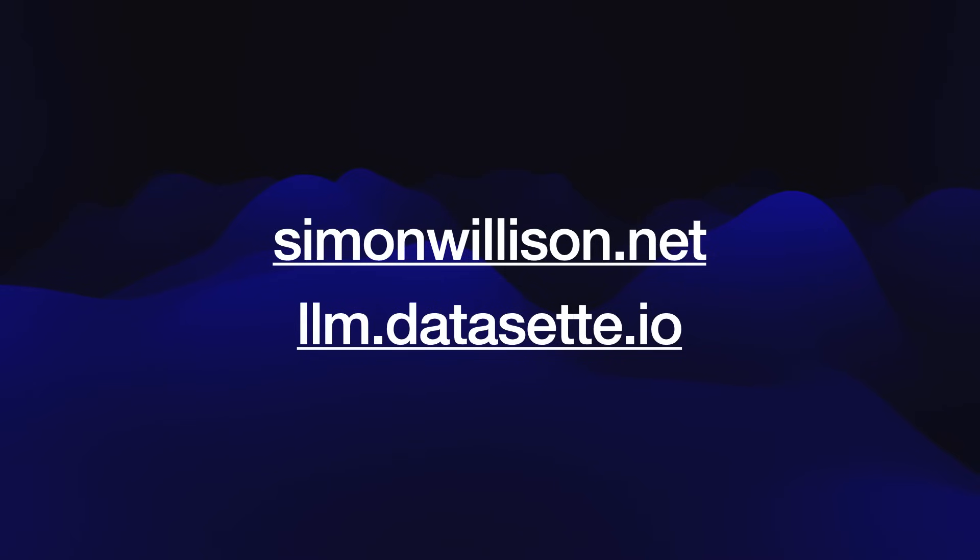Thank you very much. I'm Simon Willison — SimonWillison.net — and that's my tool. Thank you.